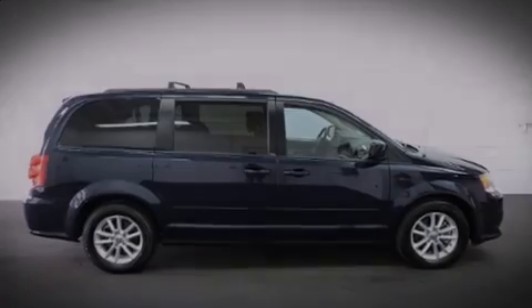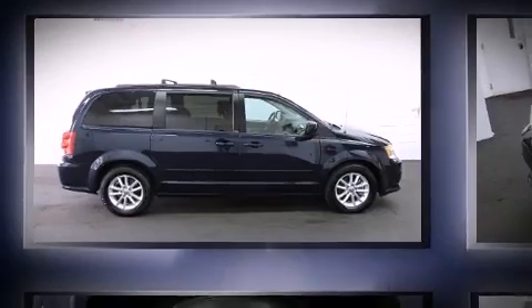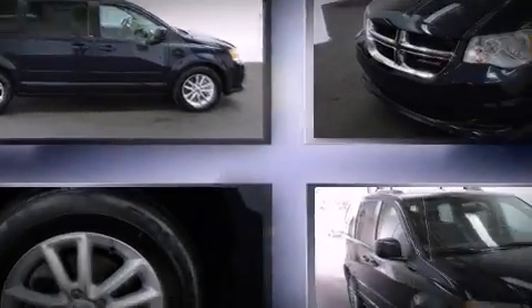Introducing the 2014 Dodge Grand Caravan. This seven-passenger van still has fewer than 60,000 miles.